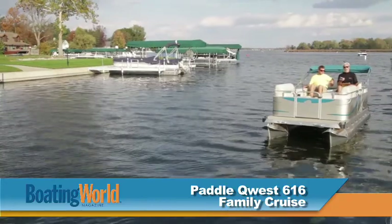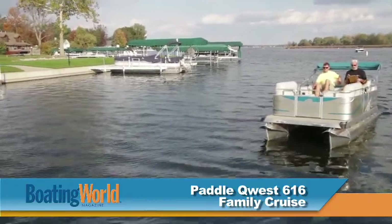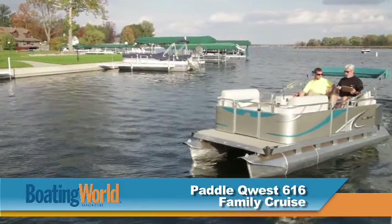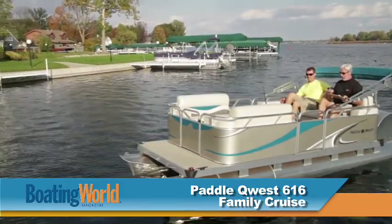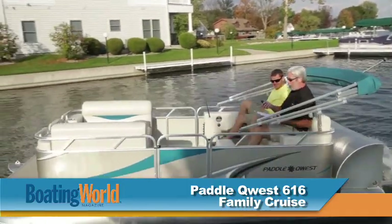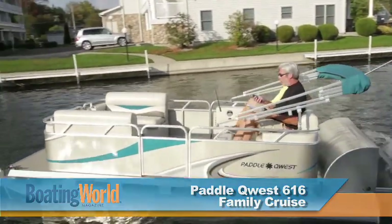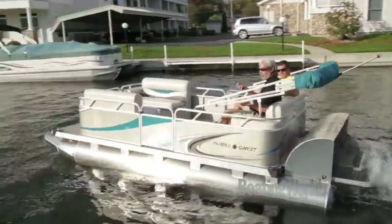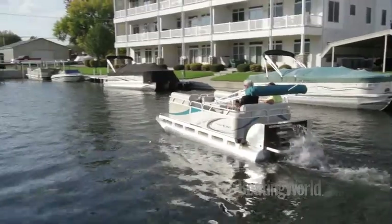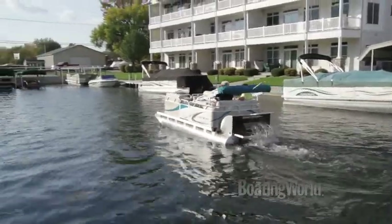Let's see how fast this baby will go. Faster, faster. 2.2, 2.6. Think how fast we'd go if I wasn't pretending to paddle. Three — three miles an hour. My hair is blowing.